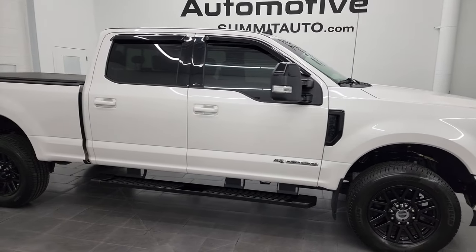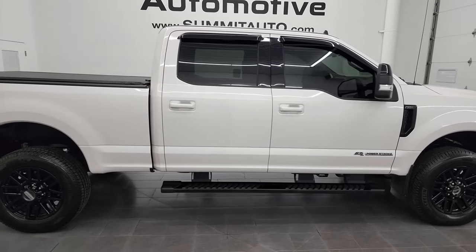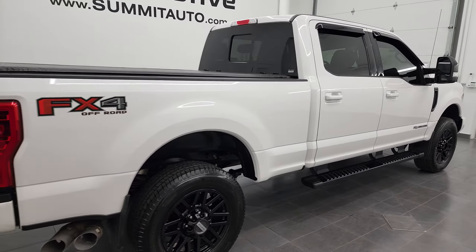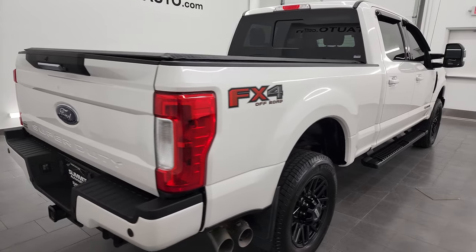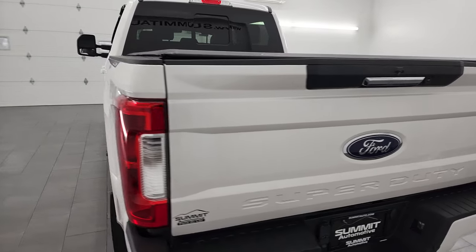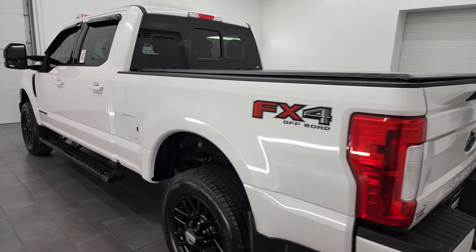Hey, this is Brett and this 2019 Ford F-350 Crew Cab Short Box Single Rear Wheel Lariat Sport is stock number 13334Z. I am here at Summit Automotive in Fond du Lac, Wisconsin, your new and used heavy duty truck headquarters.